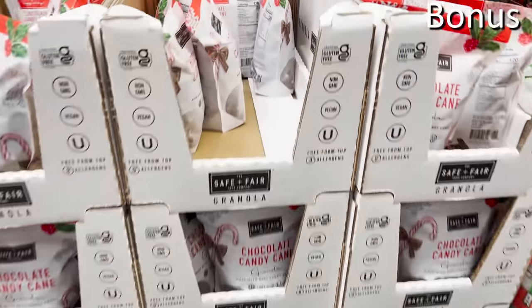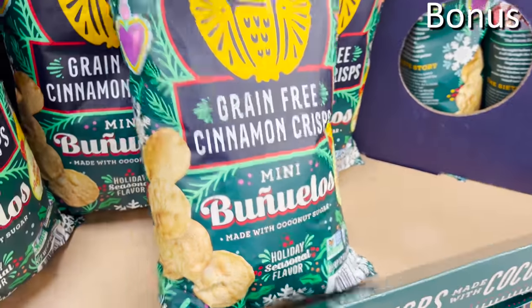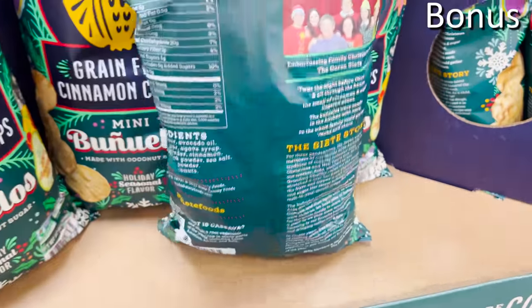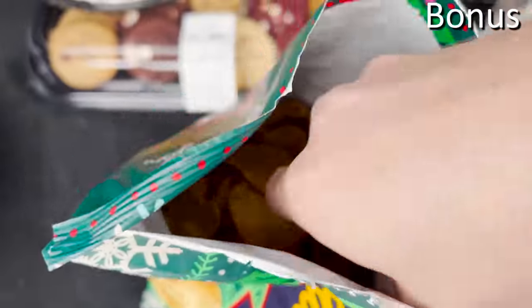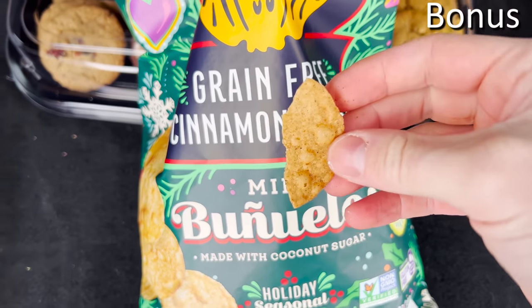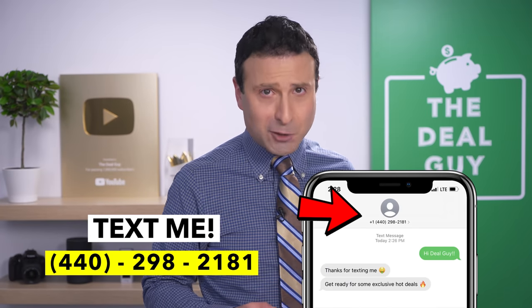I also decided to leave you all with one final car taste test. I found these Siete cinnamon chips — and since I love the Fuego chips from the same brand, I wanted to see if the cinnamon crisps were disgusting for $6.98. I've never been a fan of sweet chips, but I was surprised. Tried it out of the trunk of my car — kind of like a tortilla chip with a hint of cinnamon. It's weird, but it works. Tastes better than it sounds. If you are not yet on my insider deal guide text and club list as we approach Black Friday and Cyber Monday, 440-298-2181 is my number. Thank you so much for watching. I love you. Bye bye.